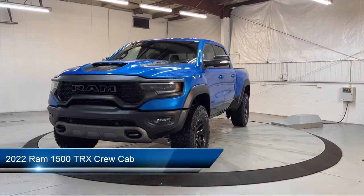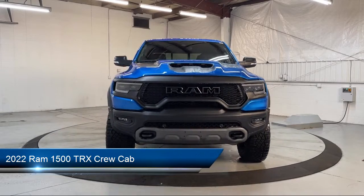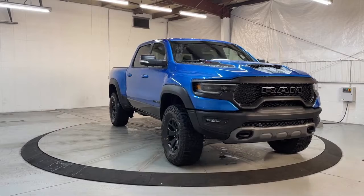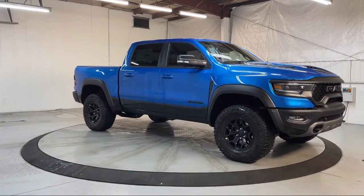It comes equipped with blind spot and cross path detection, navigation, rain sensitive windshield wipers, dual pane panoramic sunroof, Apple CarPlay and Android Auto, and auto high beam headlamp control.